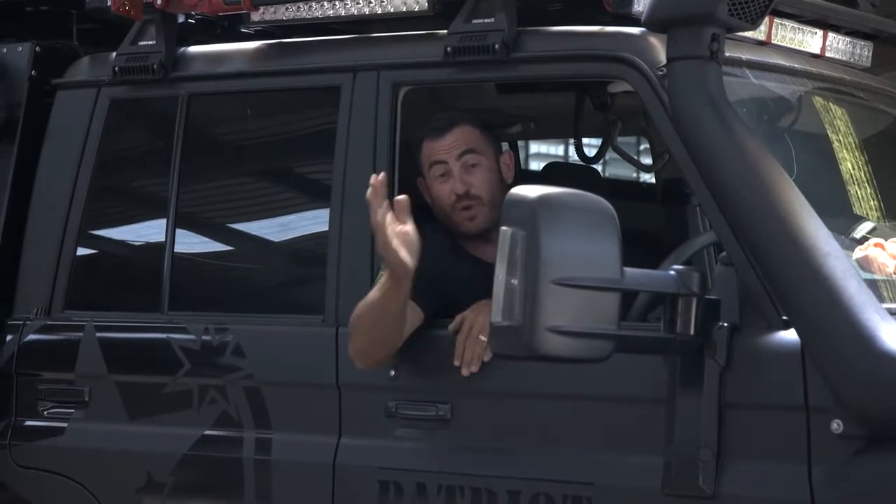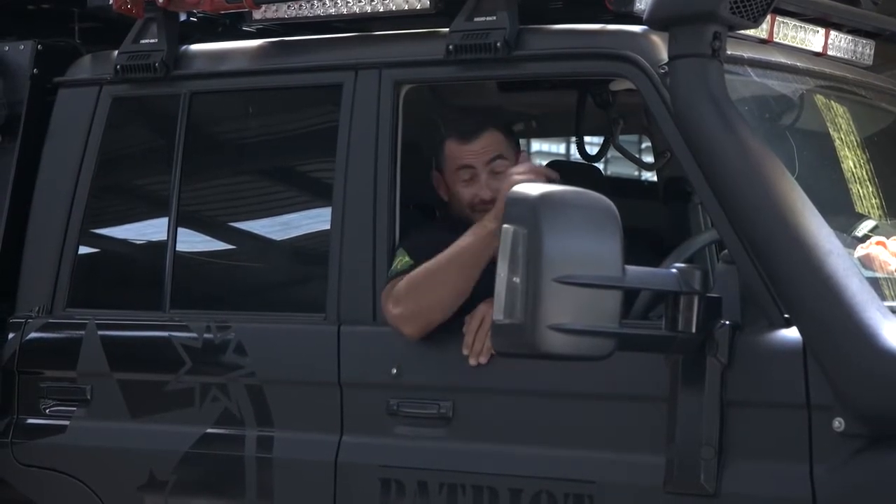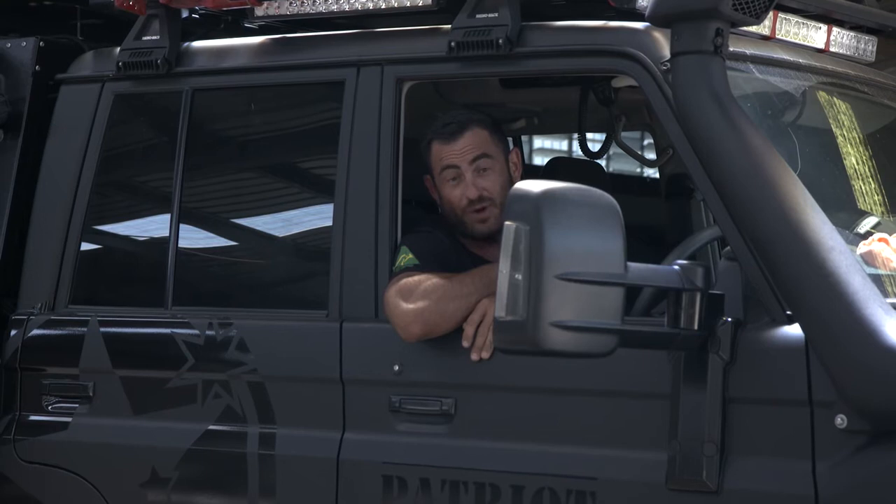Hey guys, Justin here from Patriot Campers. Well look, we're pretty well known for testing our gear. You've seen what the black truck can do up in Cape York. But today,